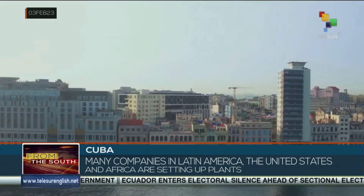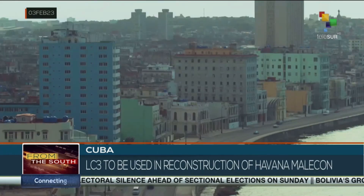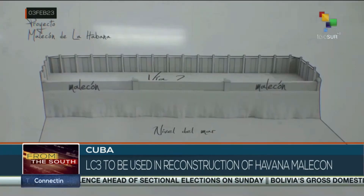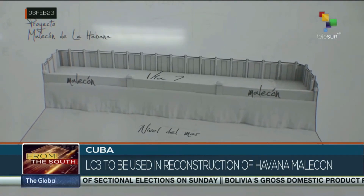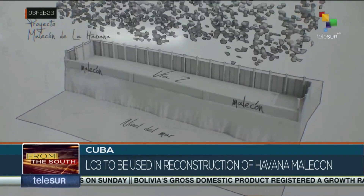One of the first projects where LC3 will be used is the reconstruction of the Habana Malecon, due to its highly resistant properties in sea walls. It completely prevents corrosion due to its characteristics. We have a natural exposure site in Calla Santa Maria, where we have had pieces placed on the beach for 10 years now, and the steel is intact.